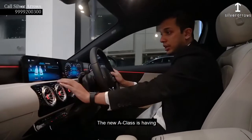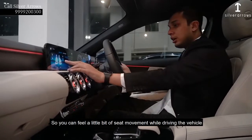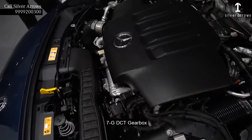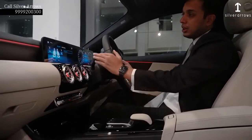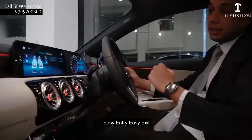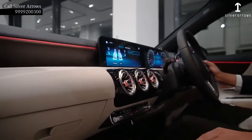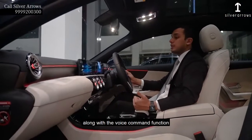The new A-Class is having front seat pneumatics in both the front seats, so you can feel a little bit of seat movement while driving the vehicle. The A-Class is having a 7G DCT gearbox with paddle shifters, automatic rain sensing wipers, automatic headlamps, active brake assist, attention assist, easy entry, easy exit, 64 colors of ambient lighting, 2-zone automatic AC, wireless charging, and a touchpad to operate the music system and all the MBUX infotainment.